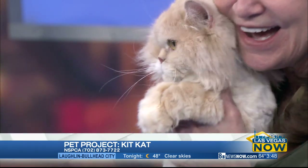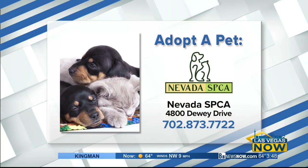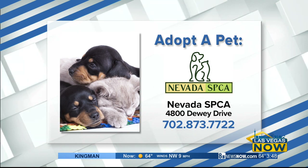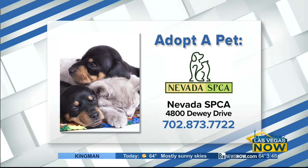Wow, that's a round of applause right there. Kit Kat, you are adorable. If you're interested in adopting a pet, head over to the NSPCA on Dewey Drive, or call them at 702-873-7722.